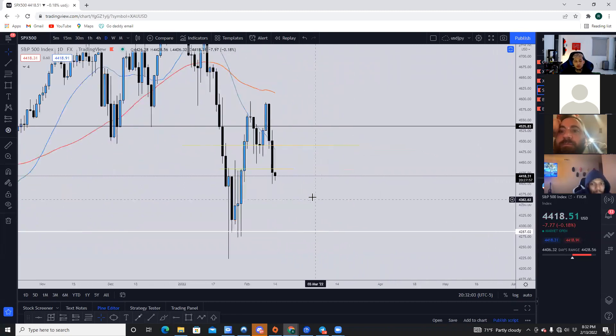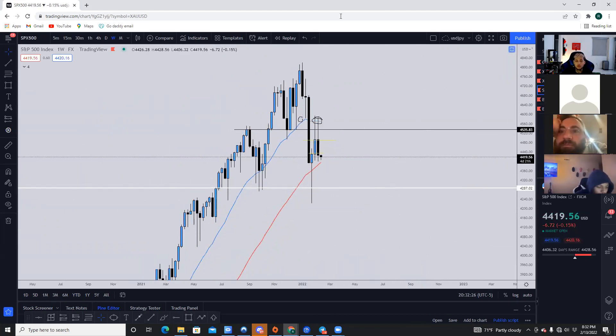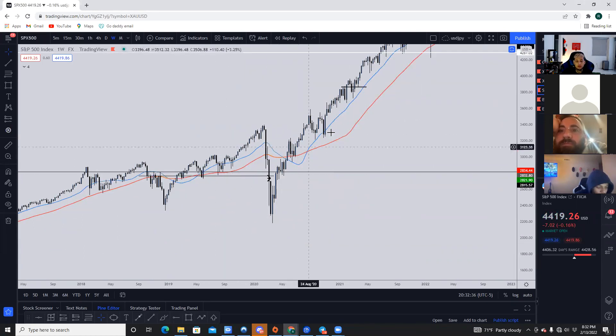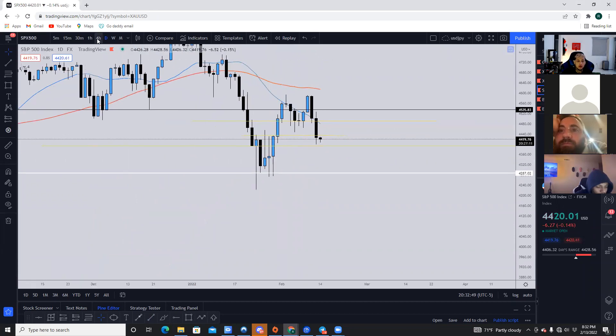Looking at the S&P 500 — similar to what we discussed last week. Price is rejecting this bearish level, bearish structure, price has made a lower low. We have this counter-trend structure where price has now broken into this level of support on the daily timeframe. On the weekly timeframe, it looks like an automatic bearish continuation, even though we're approaching the 50 SMA. Every time the S&P 500 comes toward one of these SMAs, it typically bounces. So we'd want to see how price reacts when it gets down into this range where we have the weekly 50 SMA along with that daily level of support.